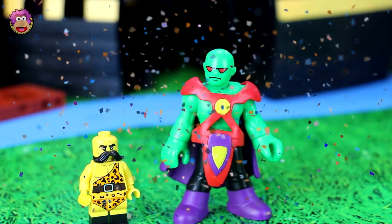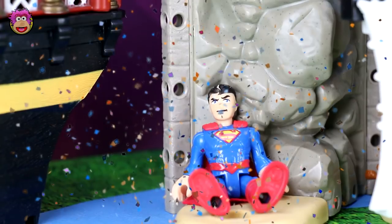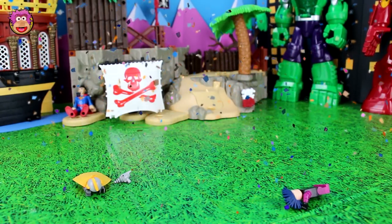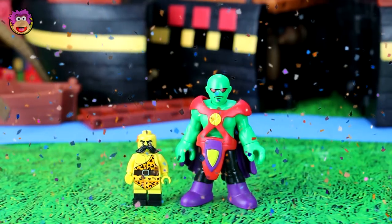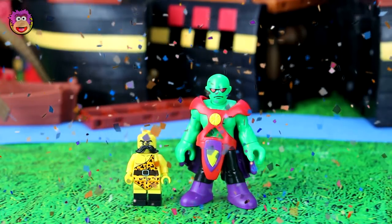Now Martian Manhunter and Strong Man — congratulations, you guys are the winners! Martian Manhunter mind-controlled Superman. Strongman took out Mime and Space Guy. And then Strongman threw dumbbells at Batgirl and smacked her in the head. Congratulations, and Martian Manhunter, we're going to catch you again next time when you fight a new competitor.